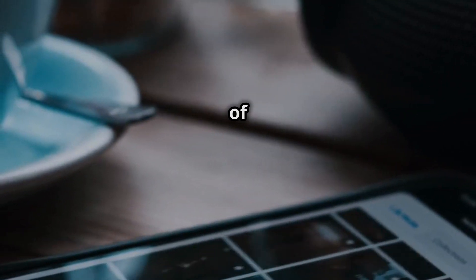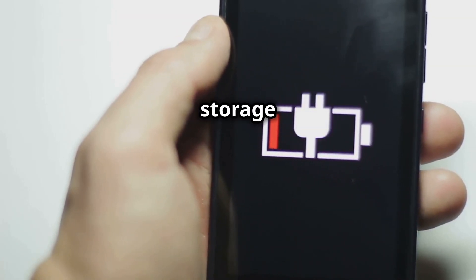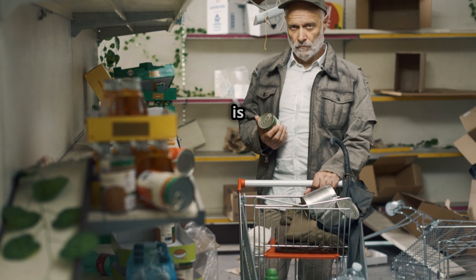Over time, our phones get filled with tons of files, photos, and videos. All that digital clutter takes up storage space and slows things down. It's like a messy room — the more stuff you have, the harder it is to find what you need.